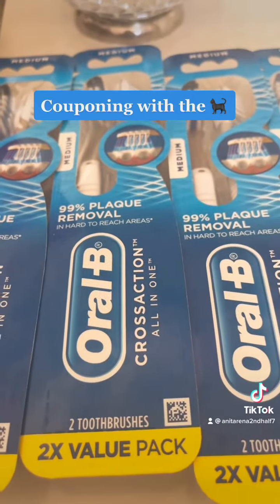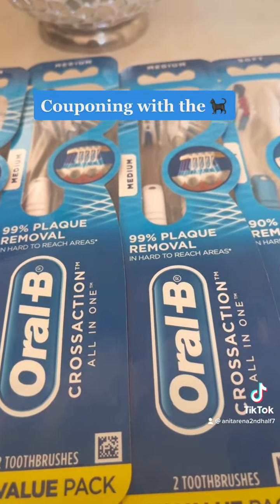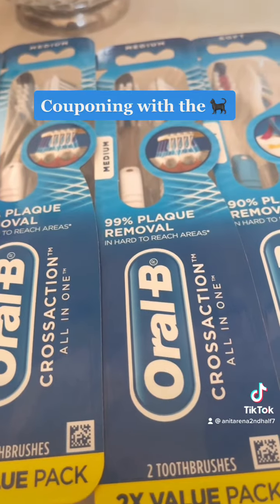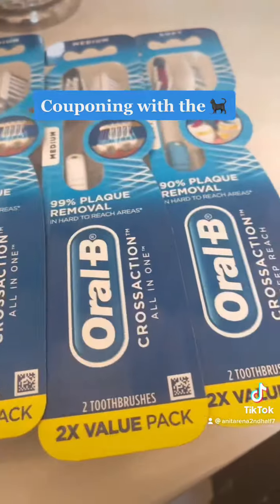I waited until I got some more coupons in my app, and I did. I received a $7 off $30 Oral-B, a $5 off something, and a $2 off something Oral-B-wise. But this doesn't total up to $30.